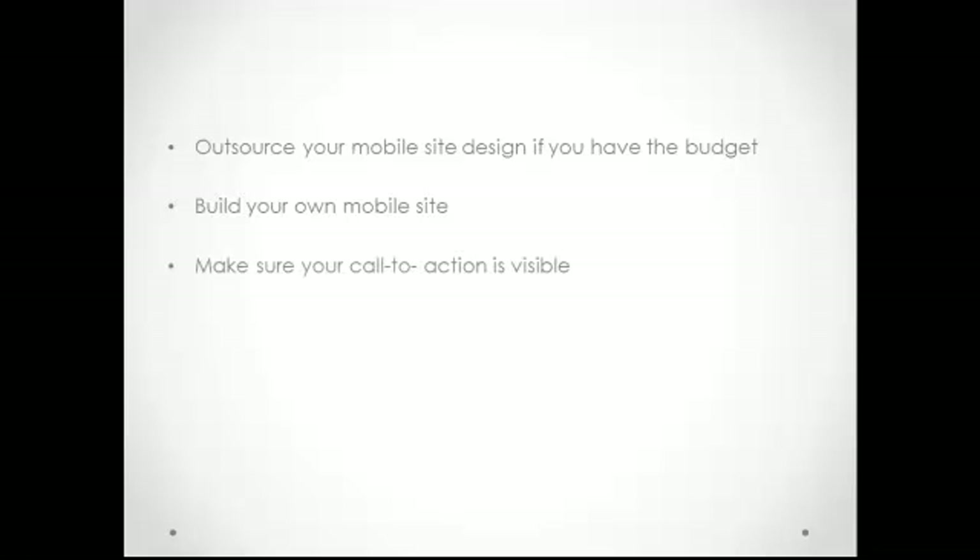Make sure your call to action is visible if you want your site to convert easily. You can put the call to action button at the top of the page where it can easily catch your users' attention. If you used WordPress to create your blog and want a mobile version, you can use WordPress plugins such as WP MobilePress. This plugin is easy to install and has different custom mobile themes compatible with different mobile phones. WP Touch is another WordPress plugin that can automatically transform your WordPress blog into a mobile-ready website, and you can view how your site looks when accessed from an iPhone, Android, or BlackBerry.